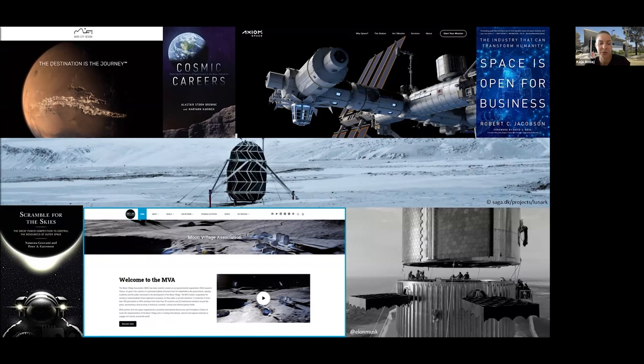Up until now, fewer than 600 people have been to space since 1961, and only 12 have walked on the moon between 1969 and 1972. But with rapid development of commercial space flights, including reusable rockets and new propulsion systems, long duration human expansion beyond low Earth orbit towards the moon and Mars may become a reality in the near future.